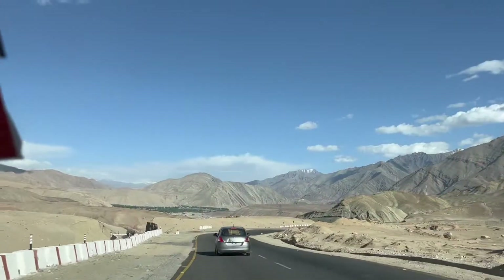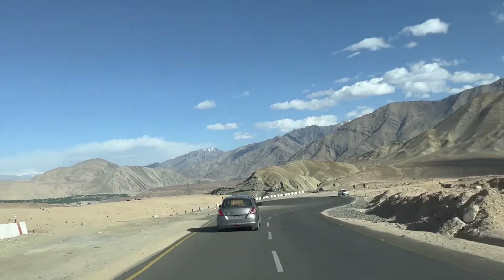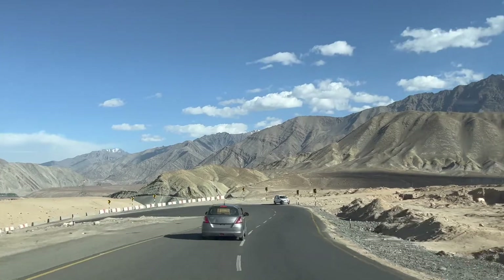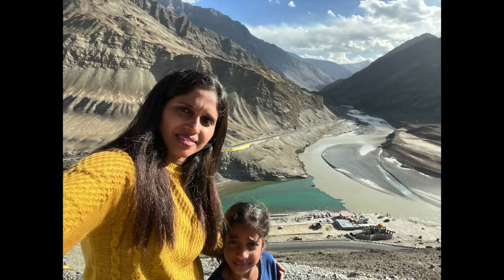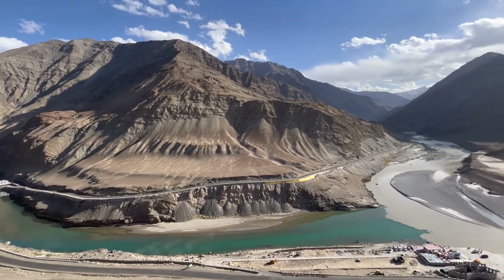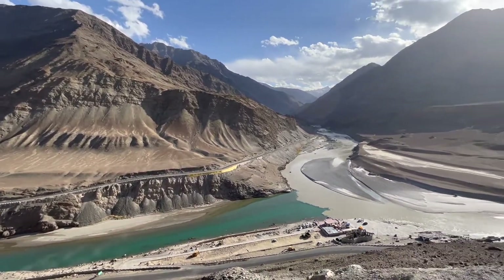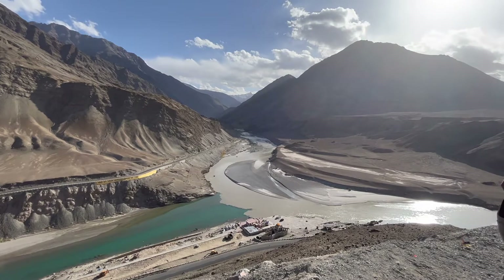We spent some time at the monastery, had lunch, and resumed our journey towards Leh. We then stopped at Sangam, the confluence of the Indus and Zanskar rivers in Ladakh. The two rivers can be separately seen meeting at this point — while the Indus river appears as shiny blue, the Zanskar river appears muddy green.